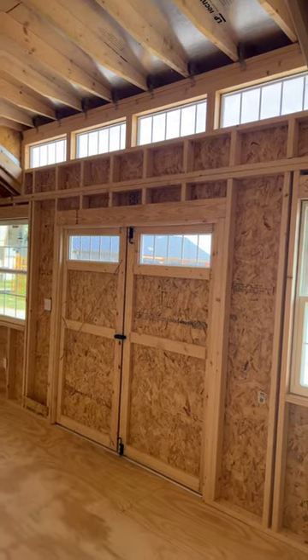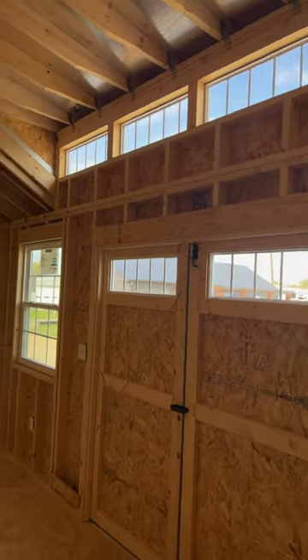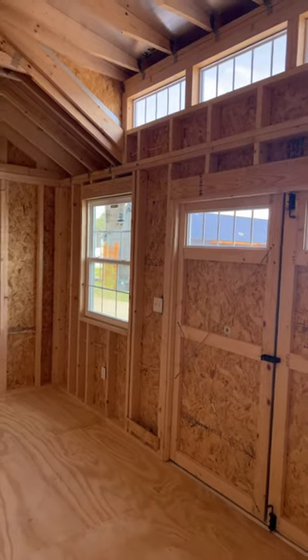Let's check out the inside. Check that natural light coming in from the front there — beautiful with all those transom windows and the 3x4 insulated windows.